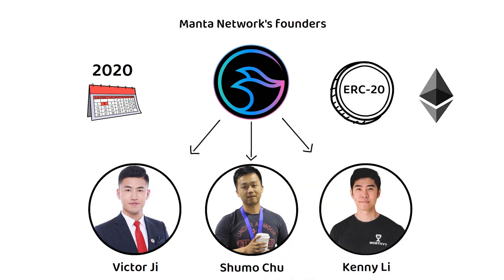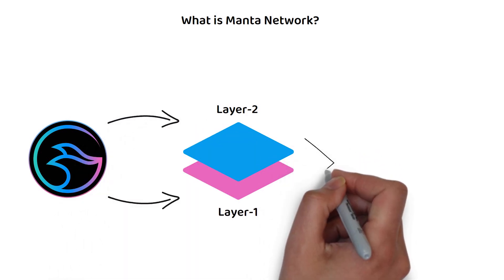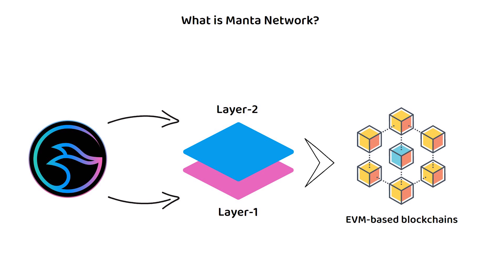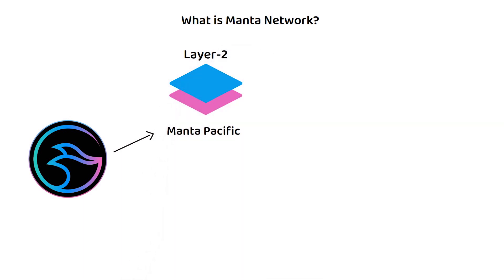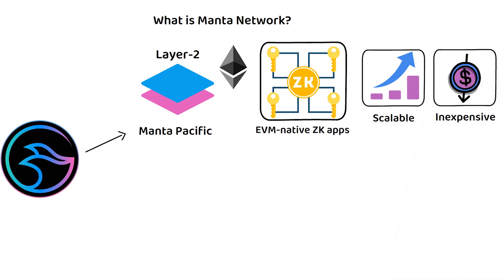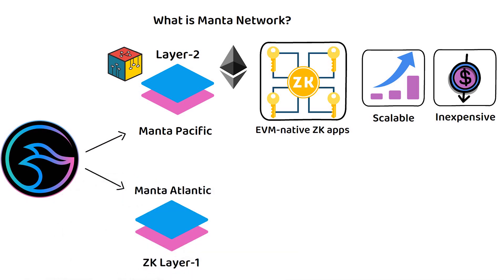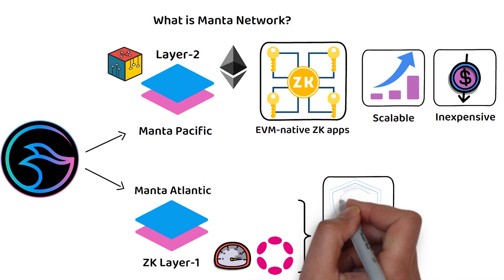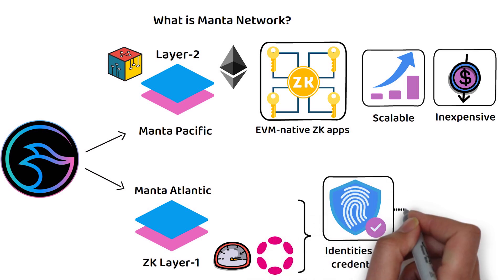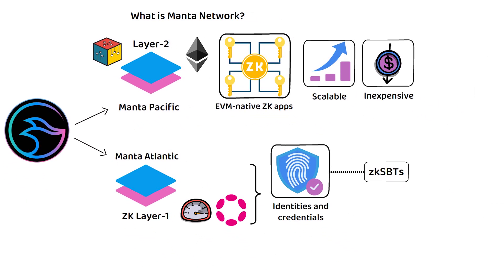At its core, Manta Network is a layer one and layer two scaling solution for EVM-based blockchains, and currently offers two networks. First, Manta Pacific is a layer two ecosystem on Ethereum for EVM-native ZK applications, providing a scalable and inexpensive gas fee environment for ZK applications to be deployed. Second, Manta Atlantic is a ZK layer one — currently the fastest ZK layer one chain on Polkadot — which brings programmable identities and credentials to Web3 through ZK SBTs.